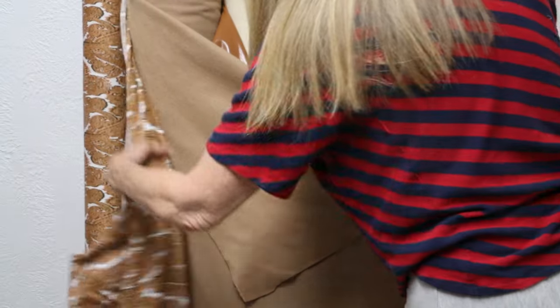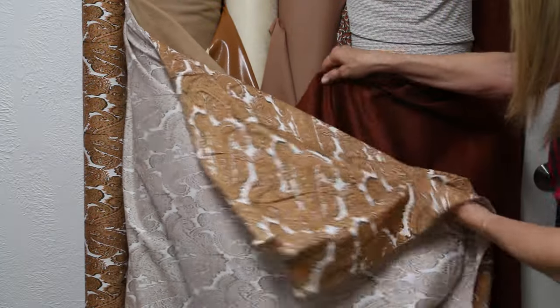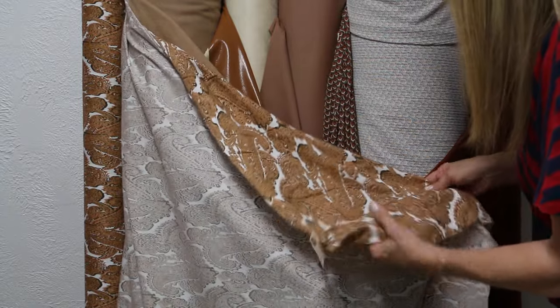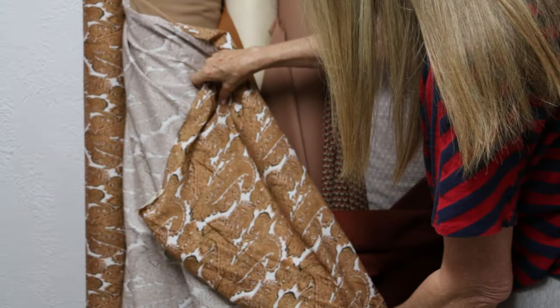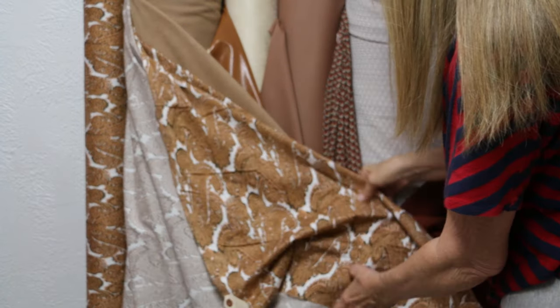This is a hundred percent cotton — I included it because it just blended so beautifully with all these colors. It's from Italy and it is a stretch woven. Beautiful blouse weight — it could be numerous things. A great little sheath dress to go with a camel coat, for instance. Just a beautiful piece, hundred percent cotton.